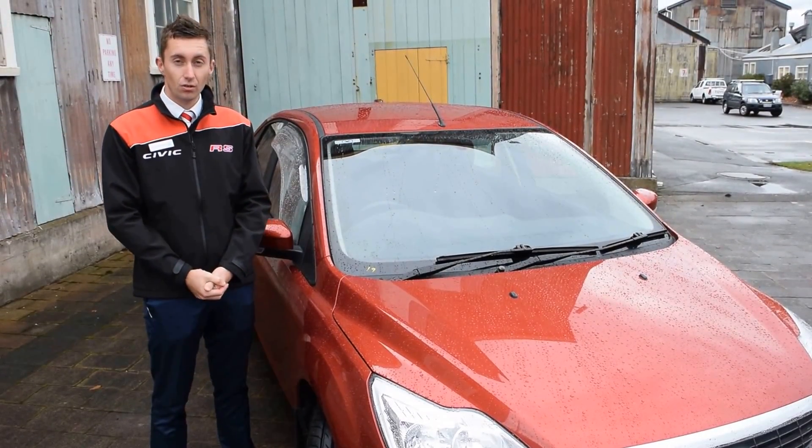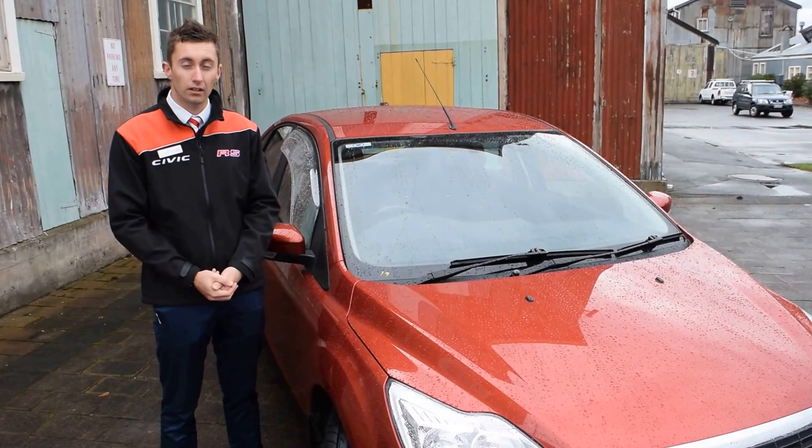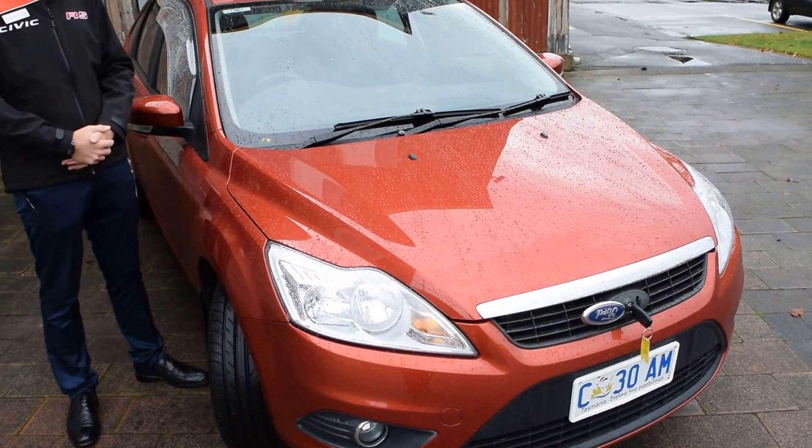Hello Michaela, I thought I'd shoot you this quick video to show you the condition of our Ford Focus you're having a look at. There are a few little marks on the car we'll show as we go around this little virtual tour.